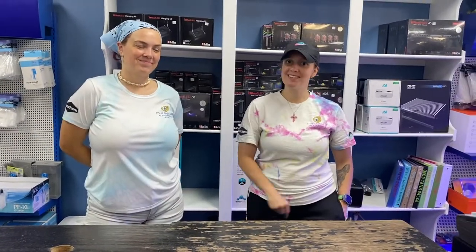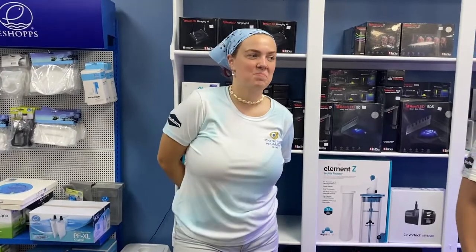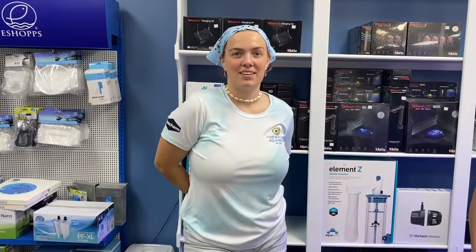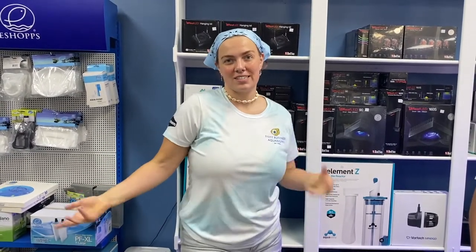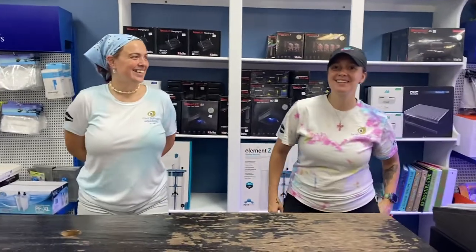Our second new face you're going to be seeing around Fishy Business is Diana. Hello! I've been keeping fish since I was about six — I had a goldfish for 12 years actually, which is pretty cool. I'm really excited to be working here, I'm ready to learn, and I just love the hobby. So those are our two new faces, make sure you come in and say hello!